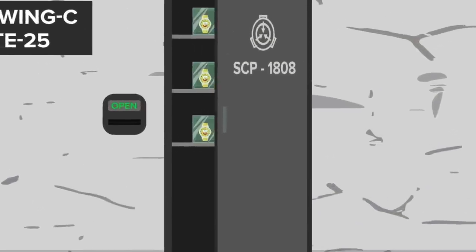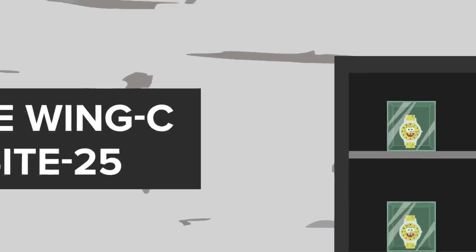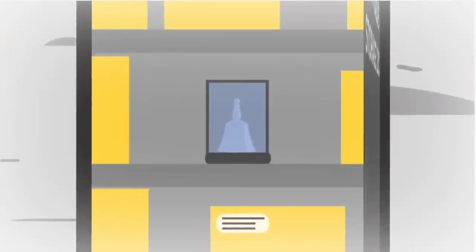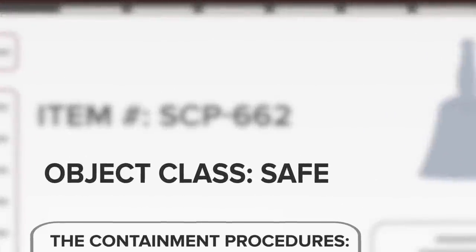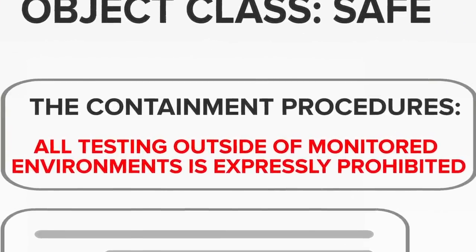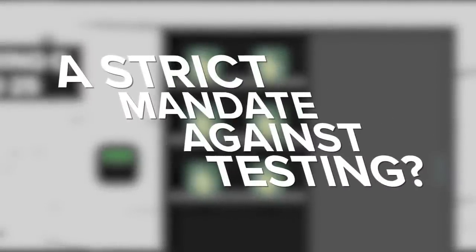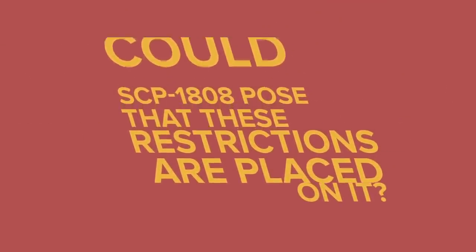There are six instances of SCP-1808, and all are kept in standard safe-class anomaly storage lockers in Safe Wing C at Site-25. This is similar to the containment procedures of SCP-662, the Butler's Handbell, which is also a relatively safe anomaly, all things considered. The containment procedures also mention that all testing outside of monitored environments is expressly prohibited. It begs the question: if this safe-class anomaly can be kept in simple storage lockers, why is there such a strict mandate against testing? What potential danger could SCP-1808 pose that these restrictions are placed on it?